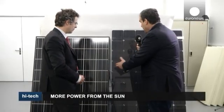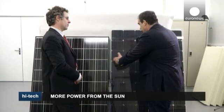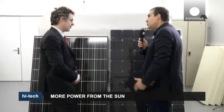We have two solar panels here — one is older generation, the other new generation. So what's the difference? There are two fundamental differences: one is visible, the other isn't.